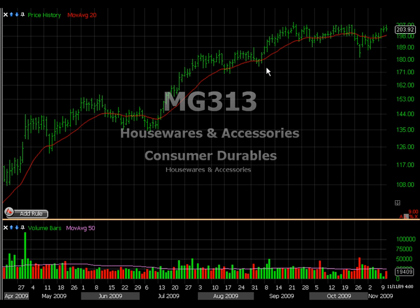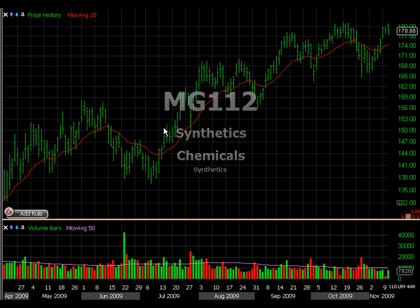The next one is housewares and accessories. It had been rallying and is once again kind of stuck in this area, waiting for the breakout. The last one I'd like to talk about is synthetic chemicals — it had a rally, pulled back, and looks like it's testing the resistance there.